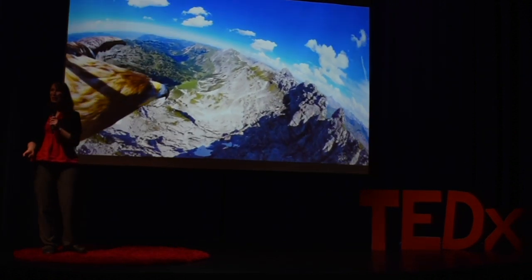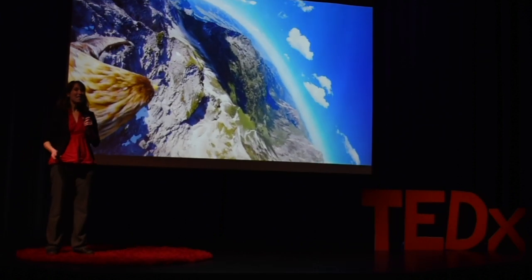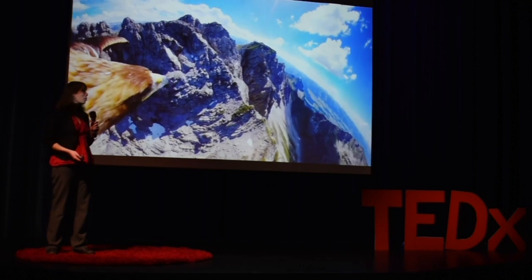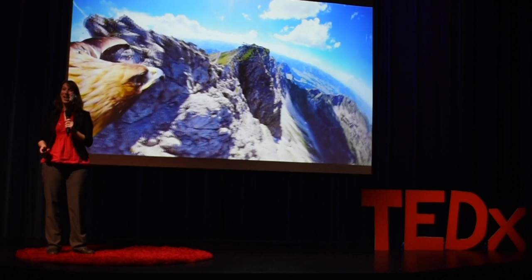Have you ever wondered how the world looks through the eyes of an animal? Animals can see things that we can only imagine. Imagine how much more we would know about our environment and the way it's changing if we could see what animals see.